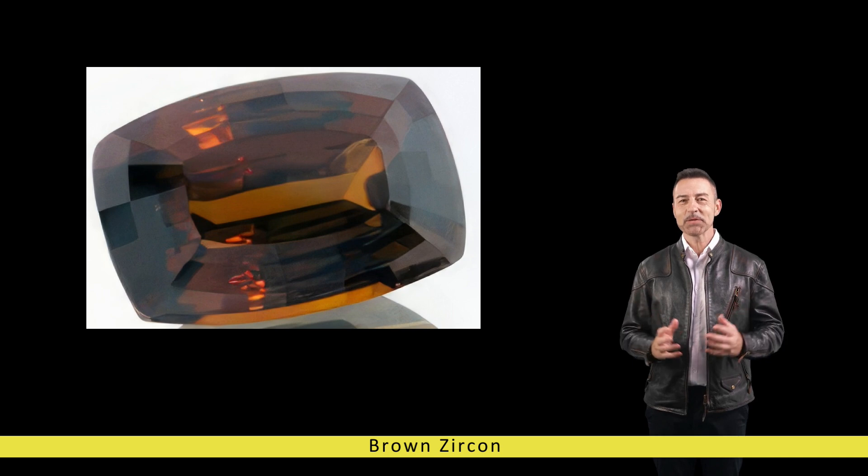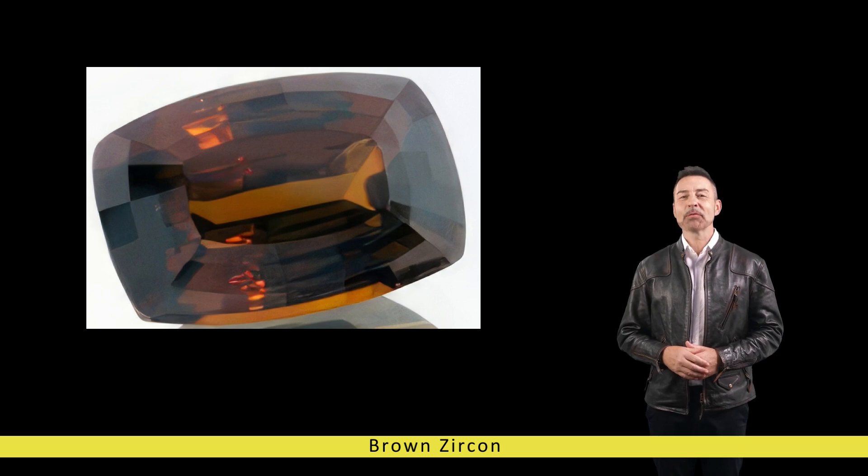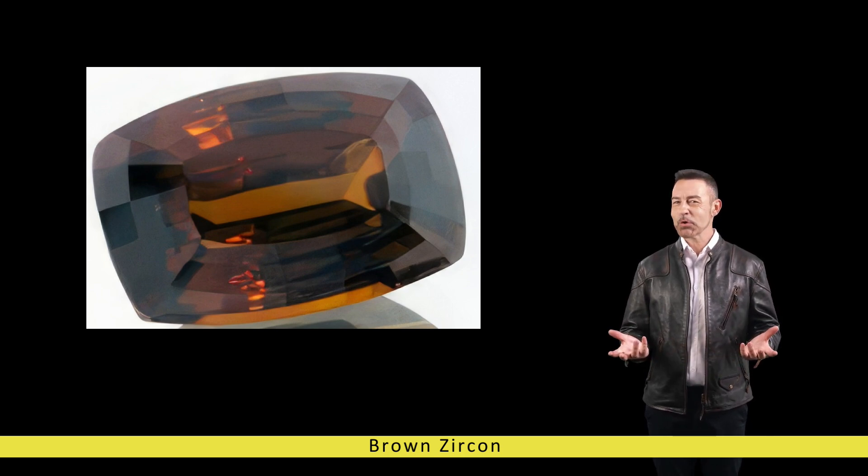This gemstone can showcase exceptional fire and dispersion, scattering light into a dazzling display of spectral colours. Furthermore, brown zircon is renowned for its pleochroism, a phenomenon where the gemstone displays different colours when viewed from different angles. This optical property adds depth and complexity to its appearance, enhancing its allure and mystique.